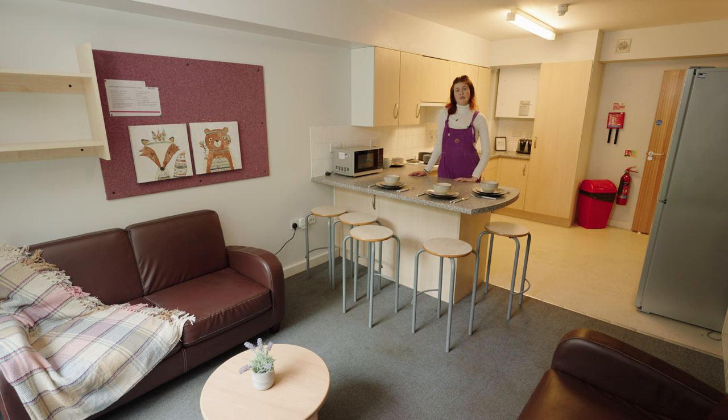There's a 24-hour reception open, so if you have any inquiries about anything. There's also a security and maintenance team who will more than happily help you with anything you may have questions about. All the prices for all the different flats are listed on the University webpage, and those prices include the utility bills as well as the unlimited Wi-Fi.